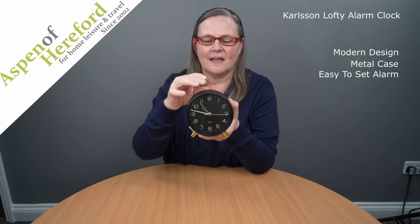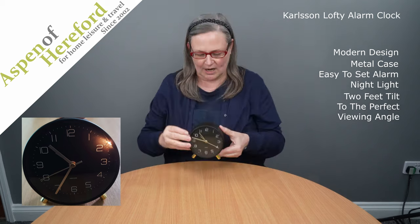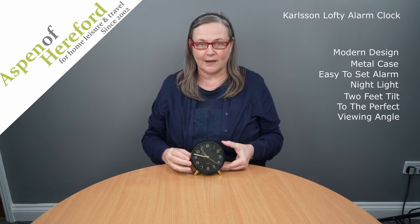The Carlson Lofty Alarm Clock from Aspen of Hereford Limited. A lovely modern design clock with a metal case, an easy to set alarm, a nightlight, and two feet which angle it perfectly for viewing.